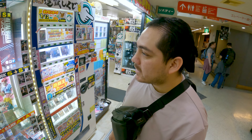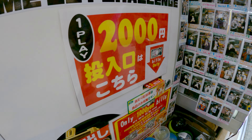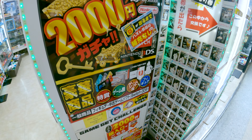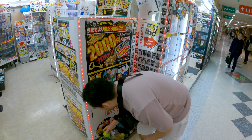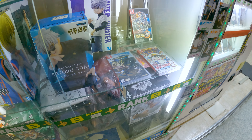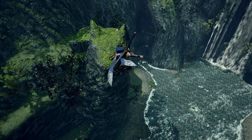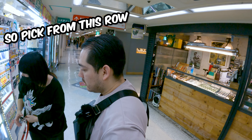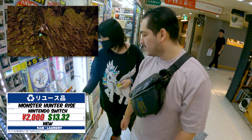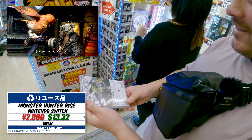If you feel like taking a chance at winning something like a PS5, Switch, or Pokemon card for 2,000 yen, here's how this gacha works - you put in 2,000 yen and it could be anything. All the winners are displayed on the wall there. I got a B rank - I won a game for 2,000 yen: Monster Hunter Rise! Monster Hunter Rise is definitely worth more than 2,000 yen - most Switch games start at three or four thousand. Pretty cool - you just got a Switch game for 2,000 yen, that's a crazy good deal.